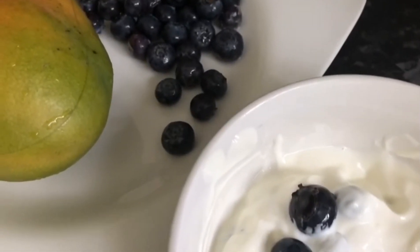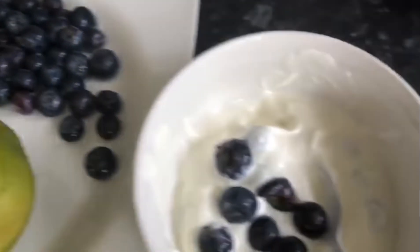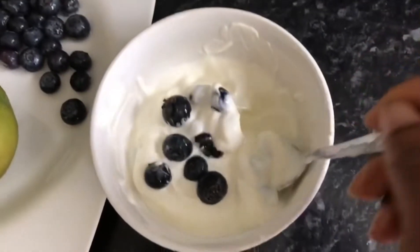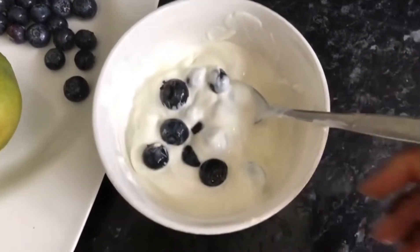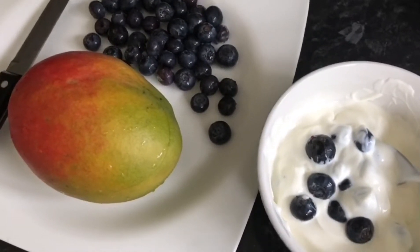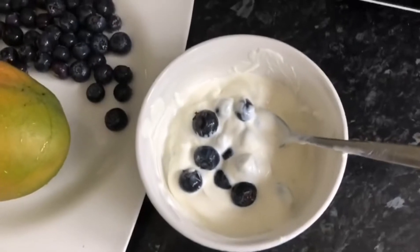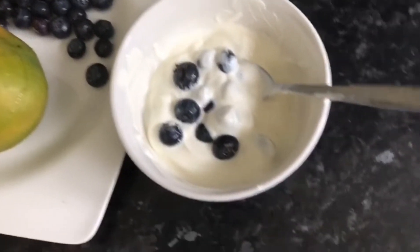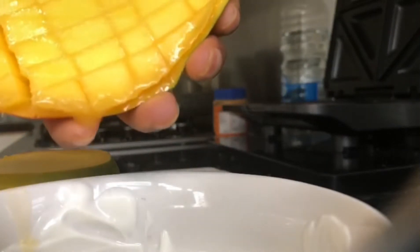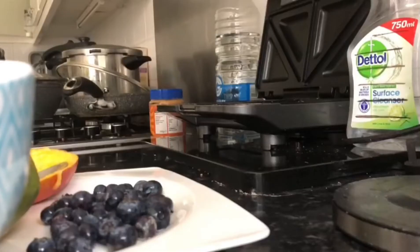So this is my breakfast. I start my day with Greek yogurt — unsweetened, no sugar — with some blueberries already in it, and I'm gonna add some mangoes in there just to sweeten it up. I scoop it all out just to have the whole thing in. That's it, just my breakfast.